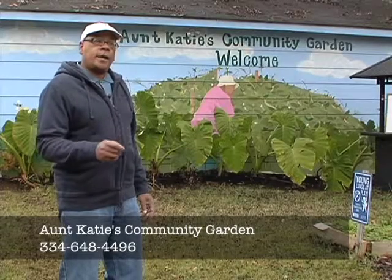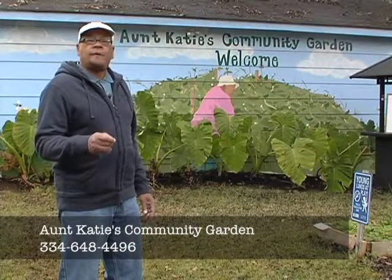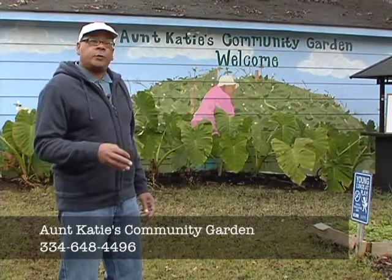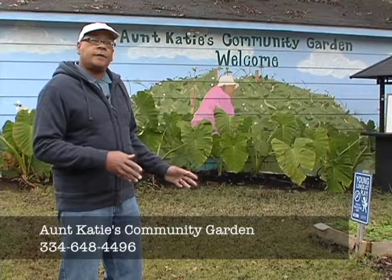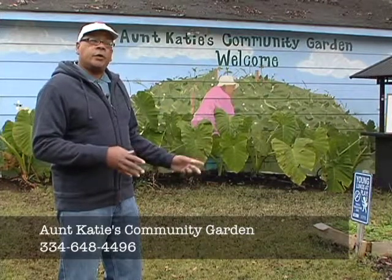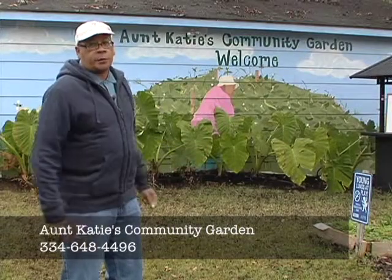We hope to create a garden revolution from the work that we're doing. We're hoping to plant a seed in the children where they'll look back in five to ten years and remember fondly something good that happened here at Aunt Katie's Community Garden.